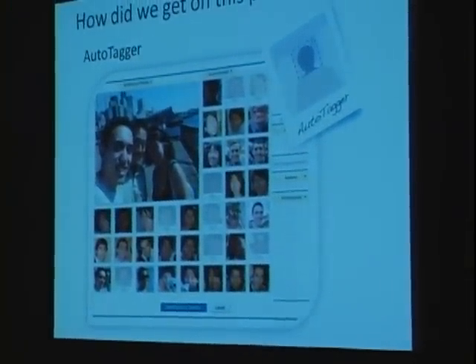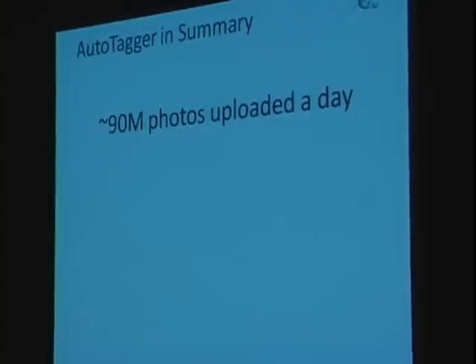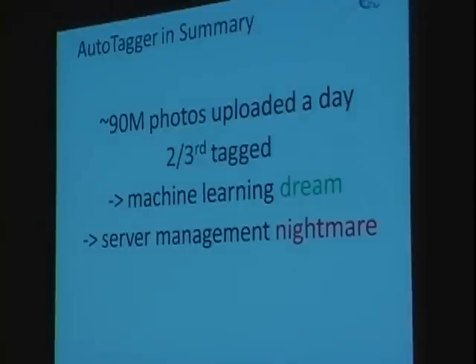After graduation, Aaron and I worked on something called the Autotagger: a simple way to automatically detect and recognize faces on Facebook. At that point, 90 million photos were being uploaded every day, two-thirds being tagged — 60 million clicks on faces every single day, what a waste of effort. Unfortunately it was the first time we were using the cloud, and it became a server management nightmare. We were spending 50% of our time on facial detection algorithms and the other 50% on just plumbing — figuring out how to get servers to work. That's when we realized we were onto something much bigger.